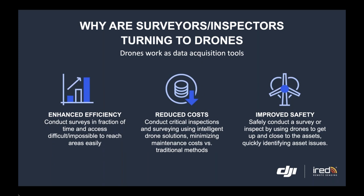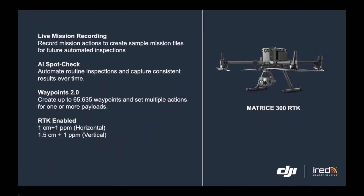Our latest and most advanced platform is the Matrice 300 RTK. I'd like to highlight some key features that are relevant for asset inspection.